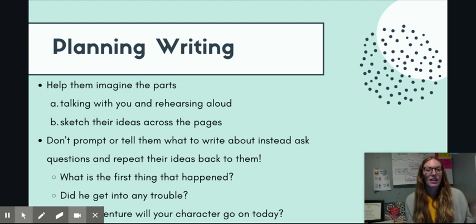Once they have that idea and they've talked about it with you out loud, they can go ahead and sketch their ideas across the page — just sketch the pictures and then go back and start their writing. This way they know the parts of their writing, they're already on the paper quickly sketched, and they can start writing without forgetting those parts. When you're talking with your child and planning their writing, don't prompt or tell them what to write, but instead ask them questions to find out more about their writing.